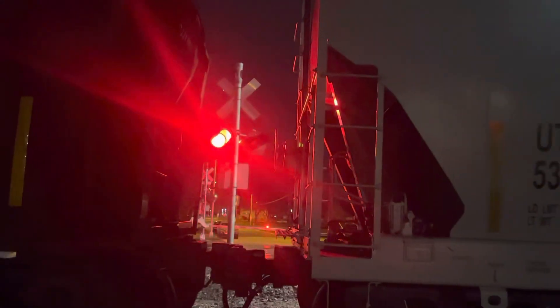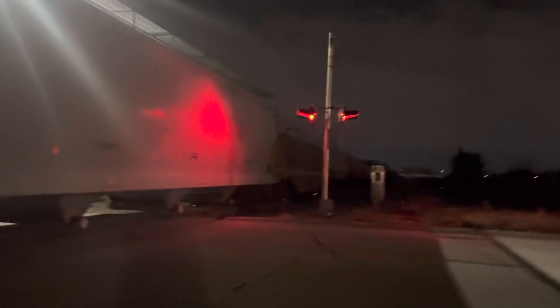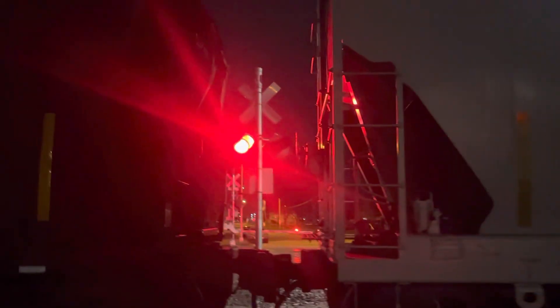This bell really sounds great with this General Signals Type 2 bell right next to it. It's probably my favorite, if not one of my favorite bell combinations here — General Signals Type 2 with General Signals Type 1.